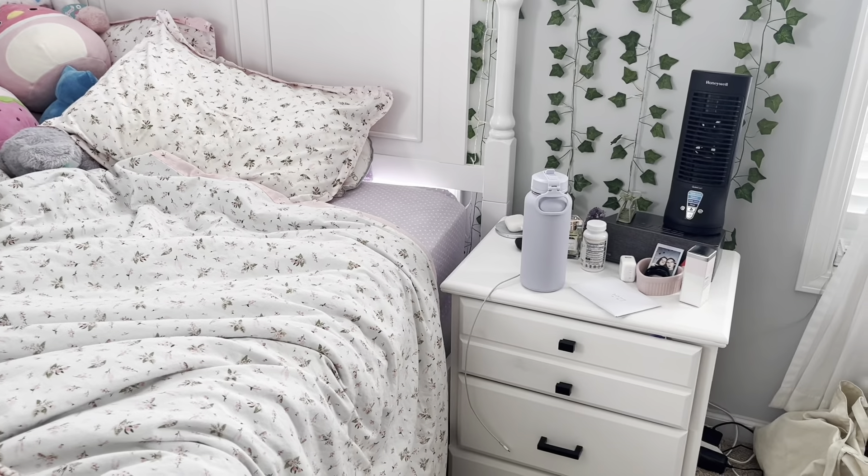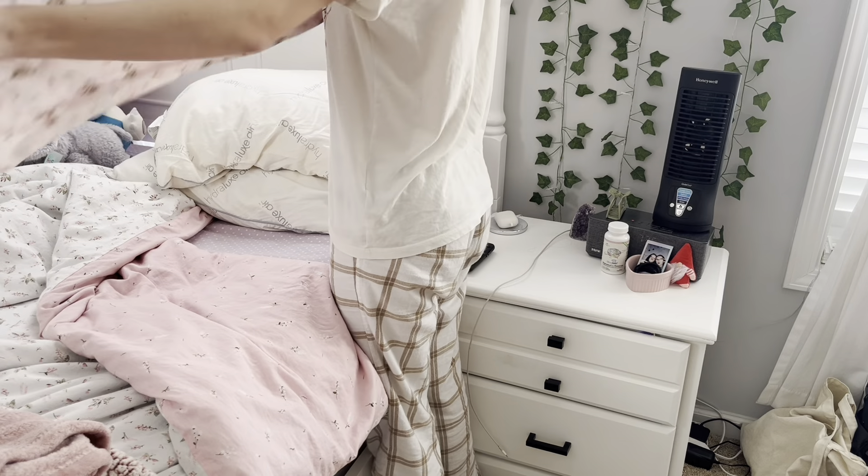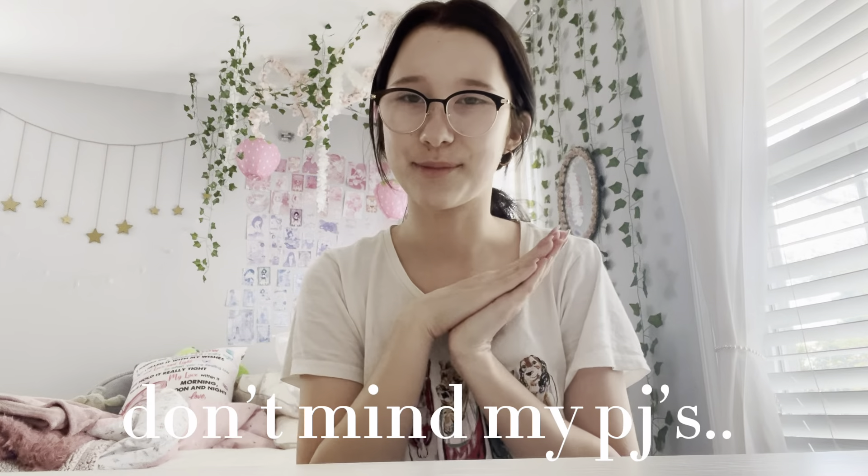Hi guys, I'm Livia. Welcome or welcome back to my channel. This video is a morning vlog — I've never made one of these videos, but I think it'll be fun. I have a lot of stuff that I want to get done today.